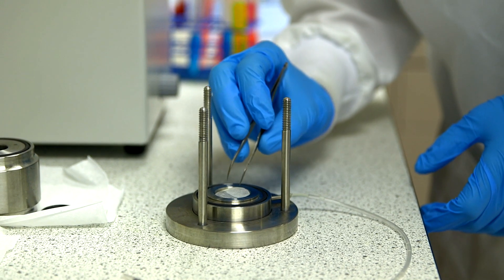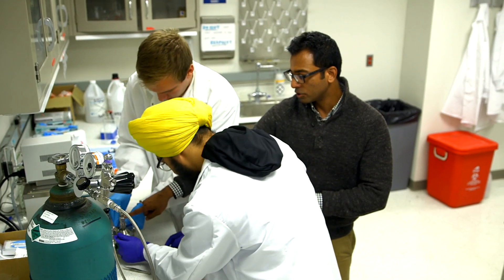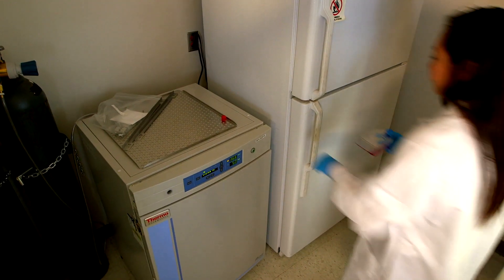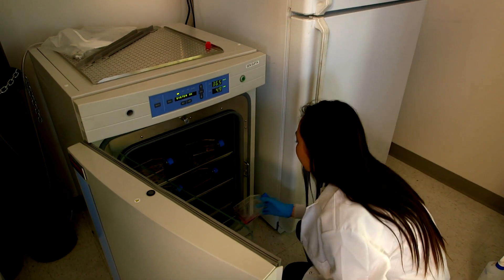We recently got about $5 million of funding from the NIH to do multiple projects focused on platelets. One of them is to actually develop a synthetic platelet to help clotting for people who have some kind of bleeding disorder.